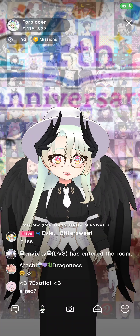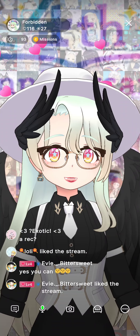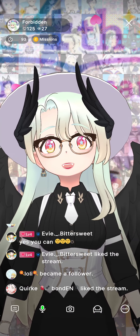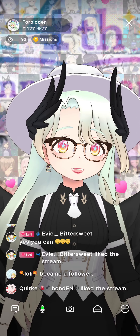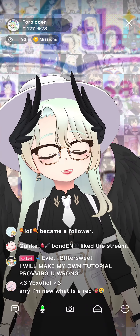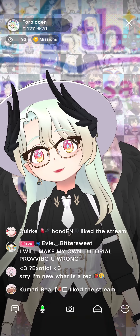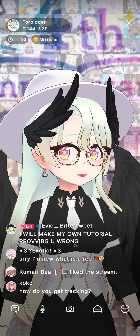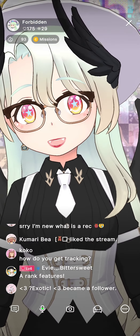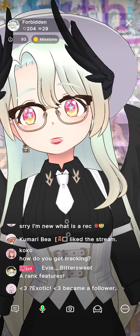Hand tracking is an A rank feature, so you have to hit A rank to get it. As you can see, even in the low intensity room the tracking was much slower. It might be different without the heavy input/output of streaming — streaming is putting more pressure on your device and on your internet.